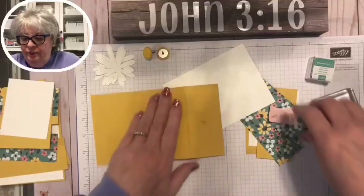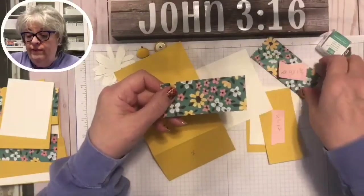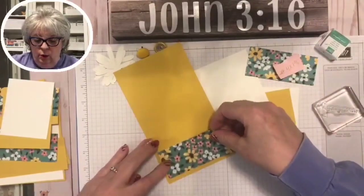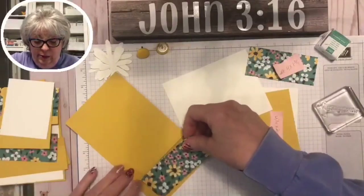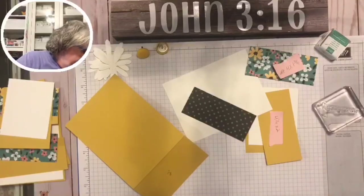We've got two pieces cut at 4 by 1.75 inches. We're going to put one on here. I don't love yellow, but I think it's a cute color for a get-well card, don't you?